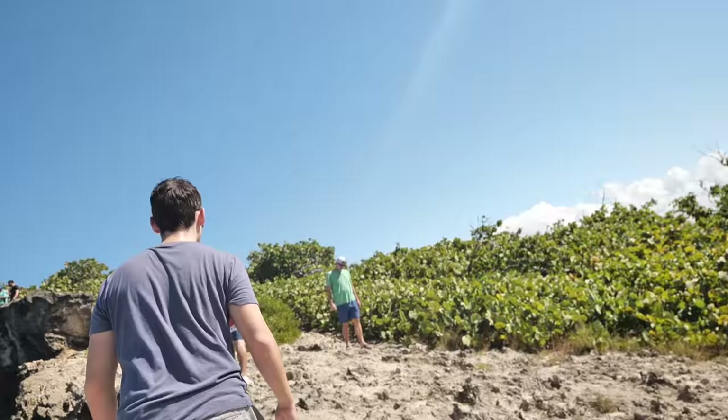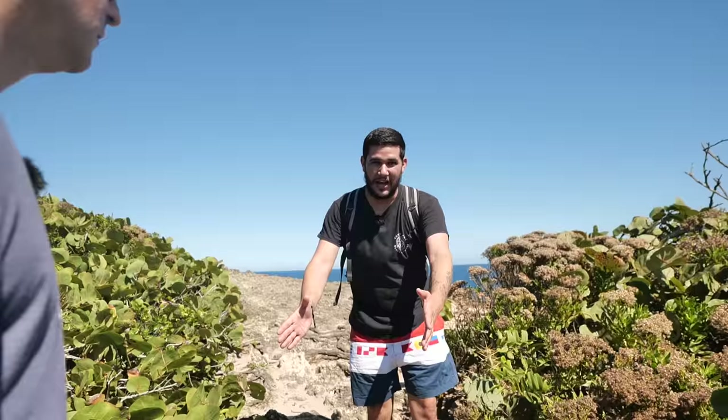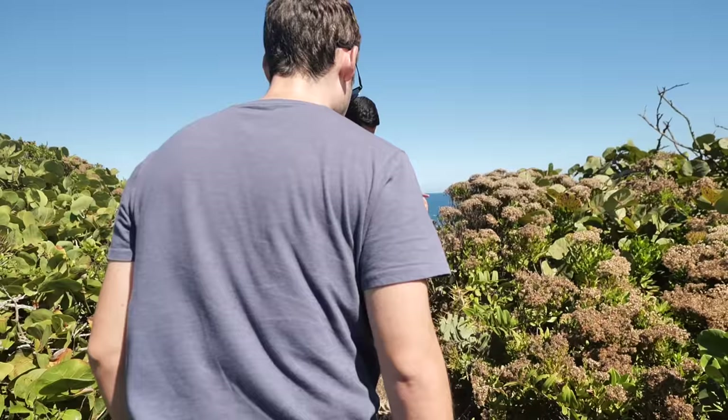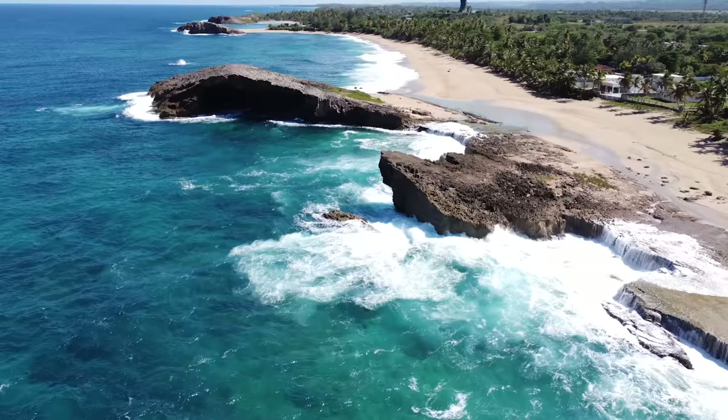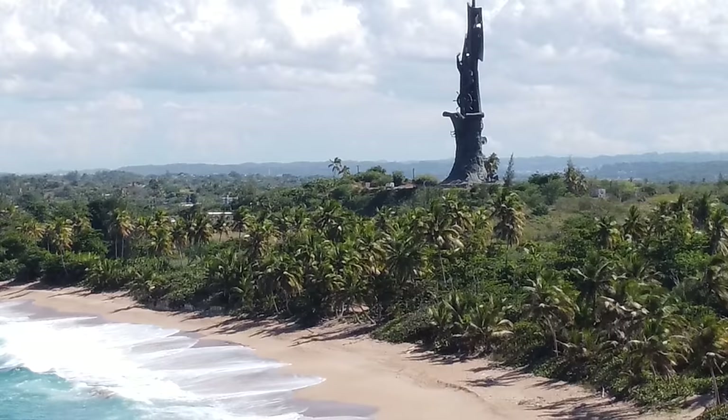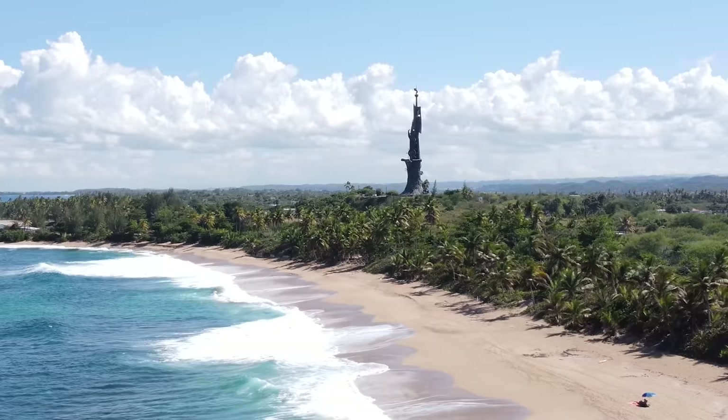Definitely wear closed-toed shoes — do not wear flip-flops up here, you will regret it. Look down because I want to surprise you with the best view. Look at this — arch after arch after arch, beach after beach after beach. And there's a Christopher Columbus statue — fun fact: it's bigger than the Statue of Liberty.